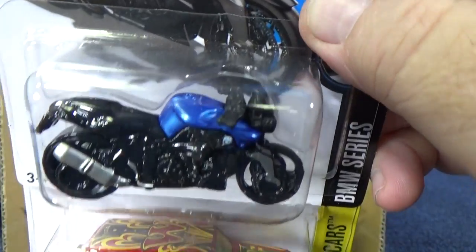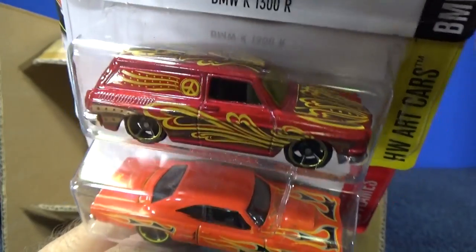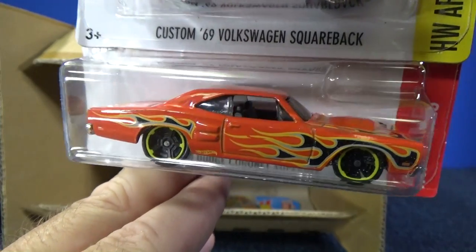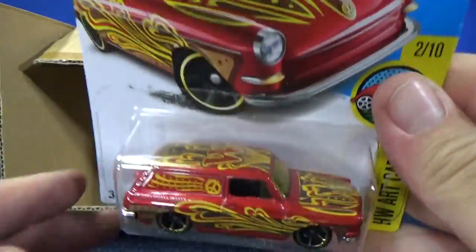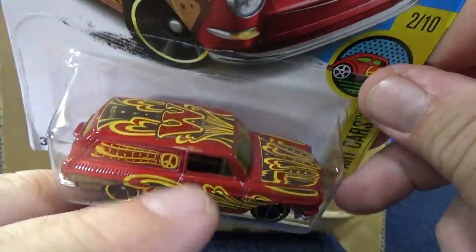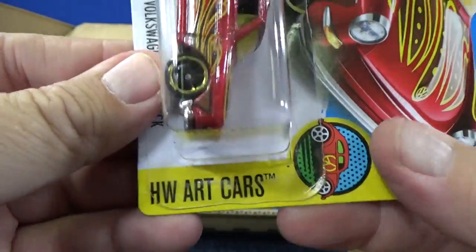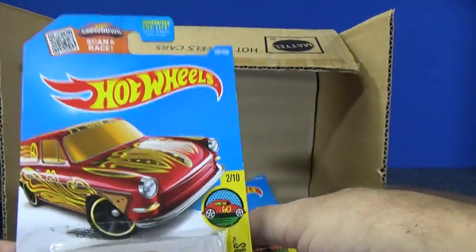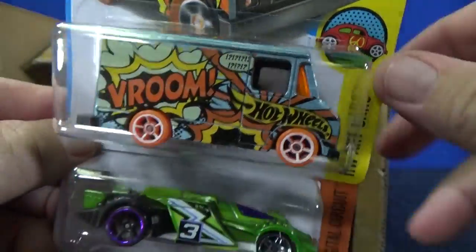BMW K1300R. Here you have the VW Custom 69 Volkswagen Squareback — this is the second colorway. There was another release earlier in the year. 69 Dodge Coronet Super B from the HW Flames series — this is actually the second color; earlier in the year they had like a teal green color. This is W for the HW Art Cars series. If you get all 10 cars, you can spell HW Art Cars, and the last one has the number 16. Here's another art car with an A.